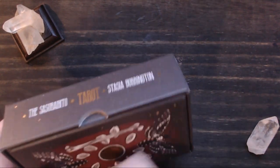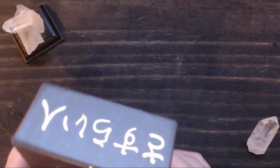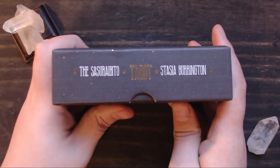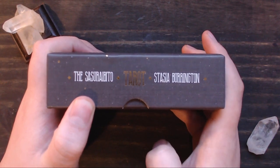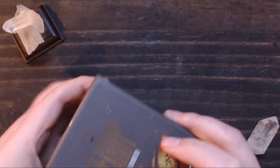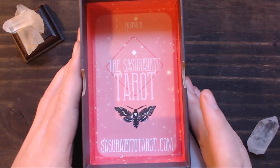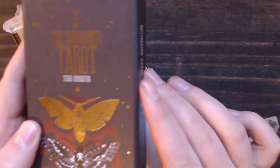The box comes in a two-piece, really sturdy hard case. The top and bottom both say the Sasorai Vito, and the sides have the deck name and the creator — Stasia Burrington, I believe is how you say that. I hope I'm not butchering that; I apologize if I am. The back has a really nice design with some foil on it. When you open it up, on the inside it says the Sasorai Vito Tarot, has the website, and this is printing three — the third printing of the fourth edition of this deck, I believe.